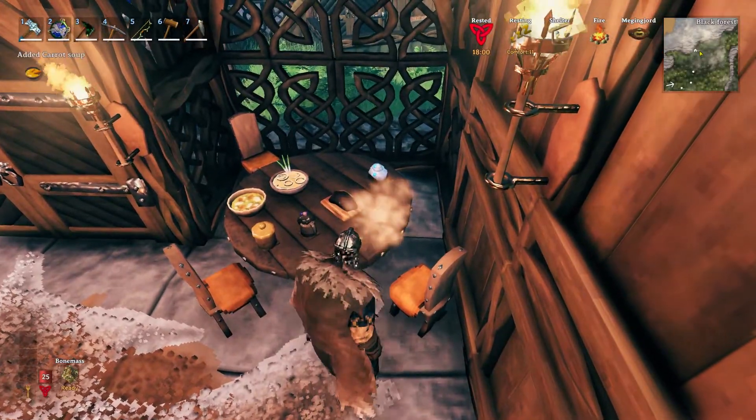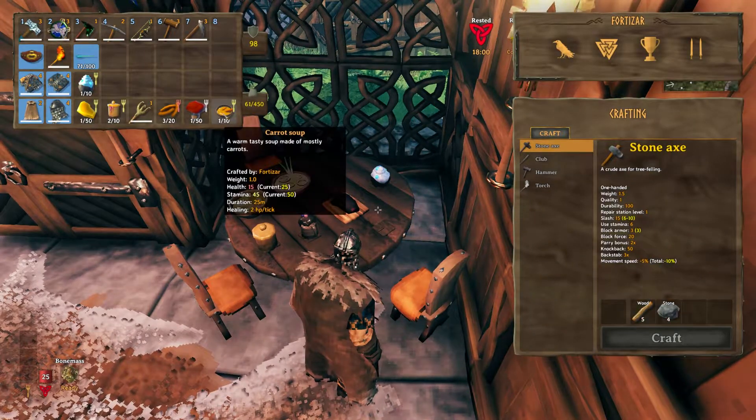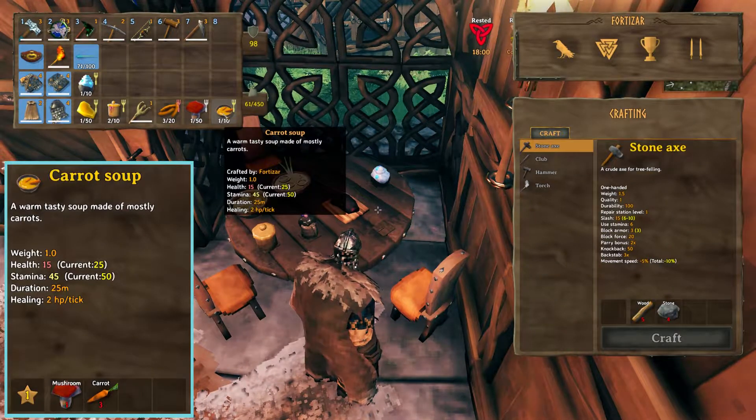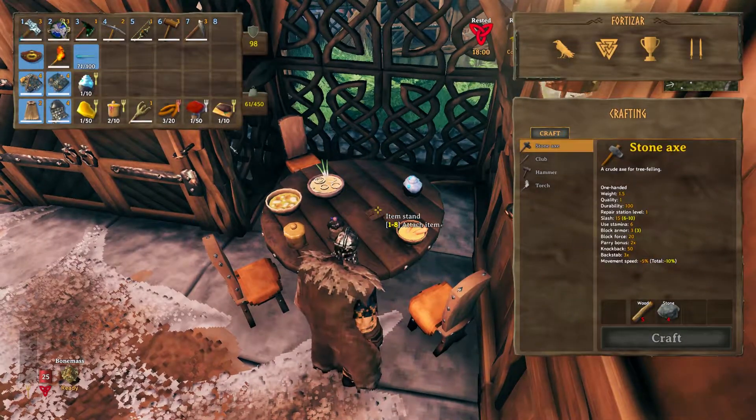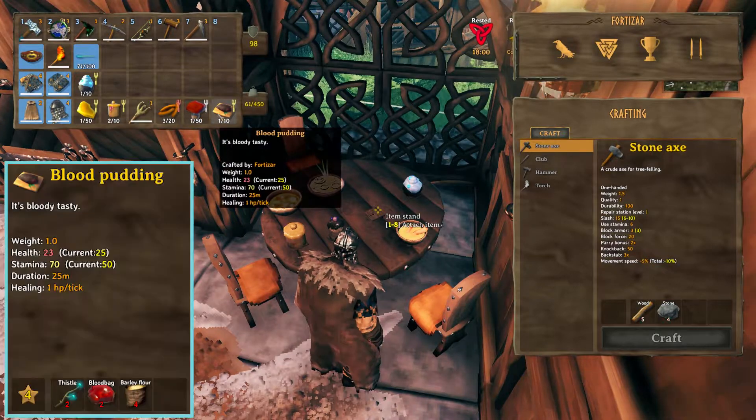Next up is the Carrot Soup. It gives you a base stamina of 45 and 15 health. One of my favourites, the Blood Pudding, has a base stamina of 70 and 23 health.